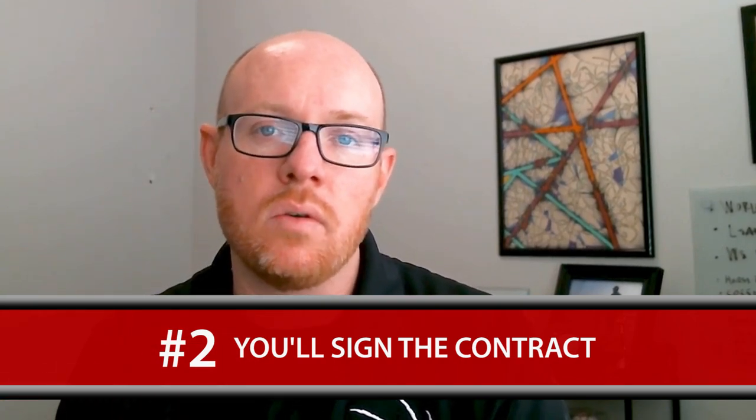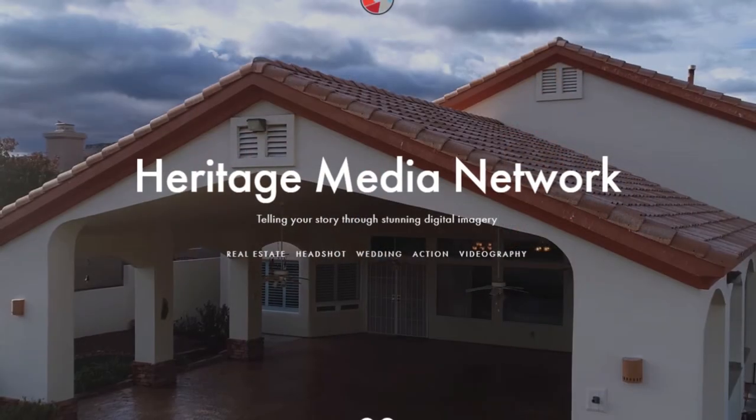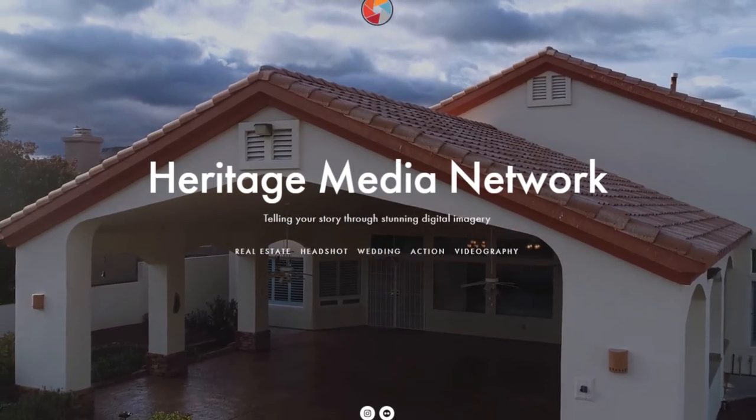The next step would be to sign the contract. Once we sign the contract, we hand it over to our listing manager, who will then walk you through the next steps — and that includes professional photography.